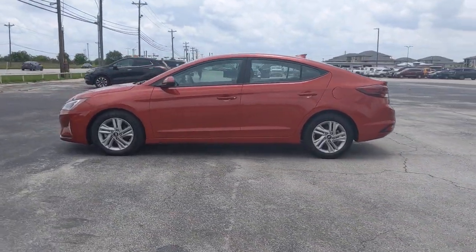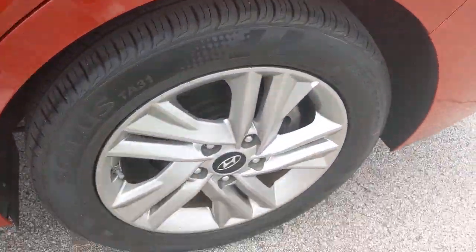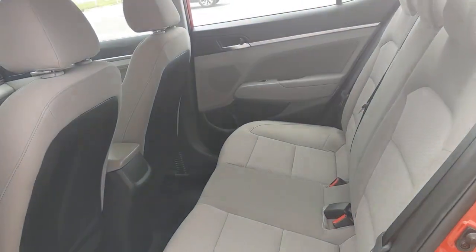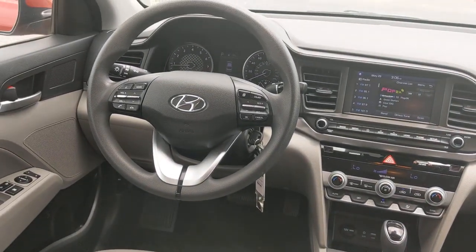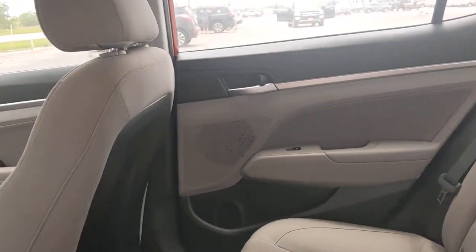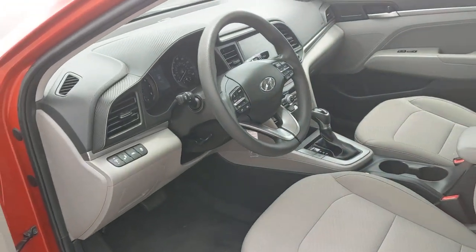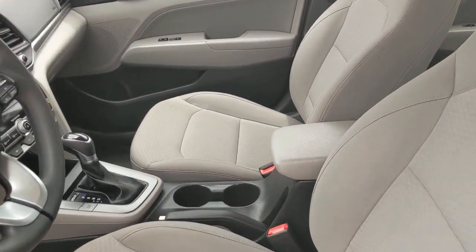These are just some of the great options this vehicle comes with. Be inspired to drive your best life in this smart and stylish Elantra.